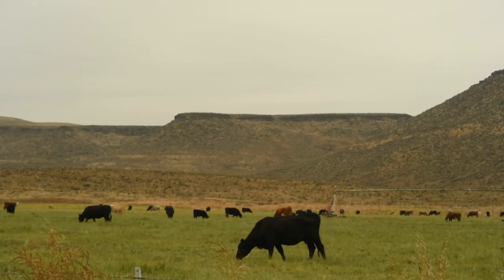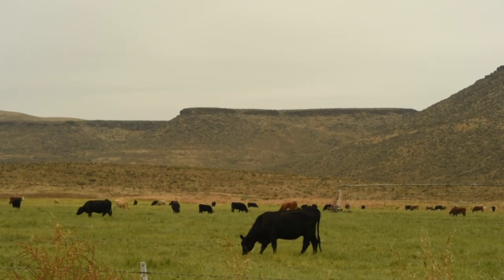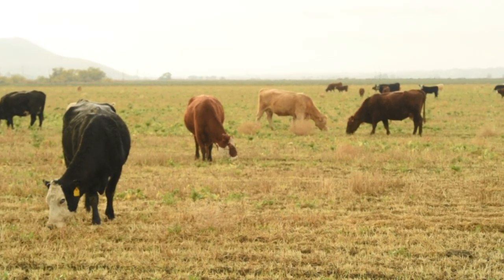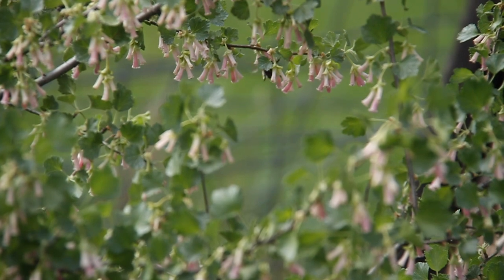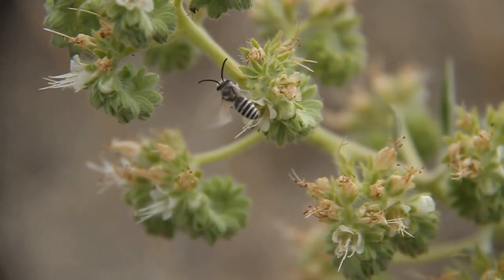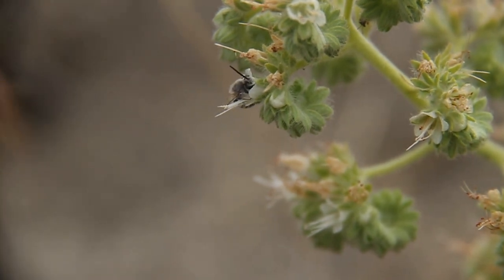Specifically, I am interested in how grazing, both from native ungulates and cattle, can impact bee and flowering plant populations. I am also interested in exploring the connections between bees and woody shrubs and understanding how shrubs can be used to provide forage resources for bees.